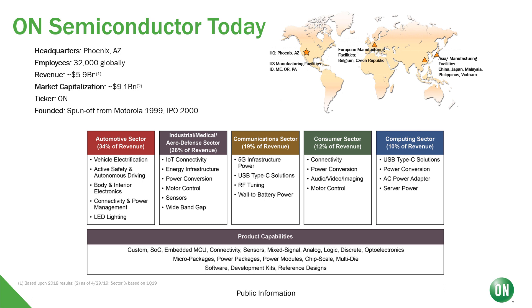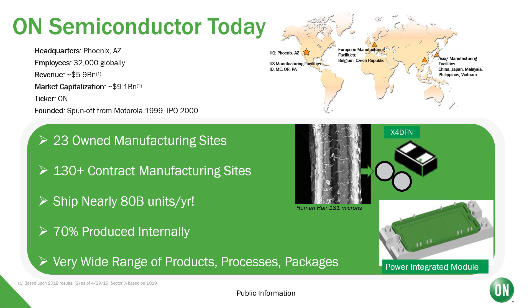Before we talk about specific products, let me tell you a little bit about ON Semiconductor today. We are a $6 billion company with over 30,000 employees globally, and a broad range of products that fall into markets such as automotive, industrial, consumer and computing. Our products range from connectivity, power, imaging, sensing, all the way to analog and standard logic. In addition, we are a highly integrated company where we do much of our own manufacturing and we ship nearly 80 billion units a year.